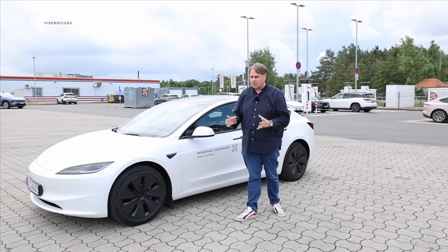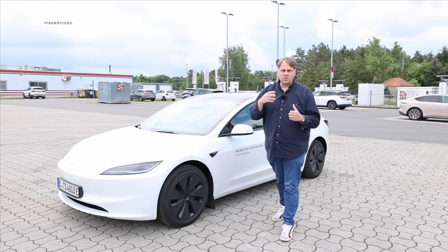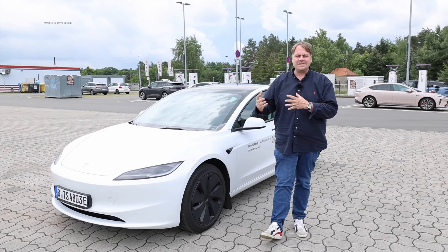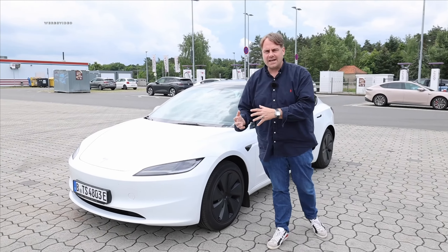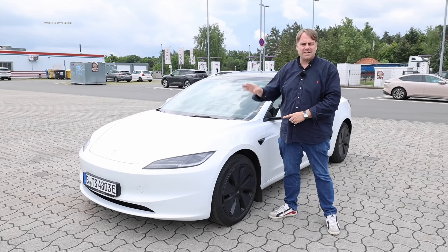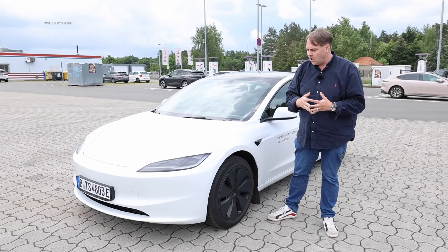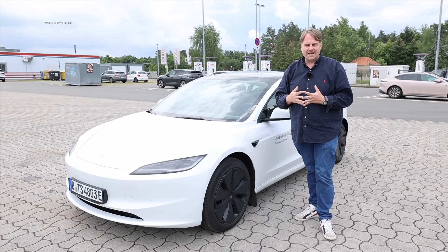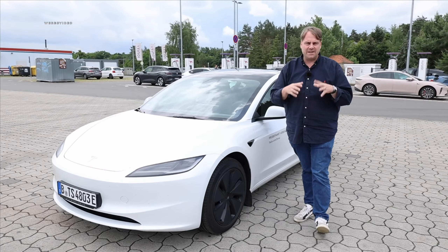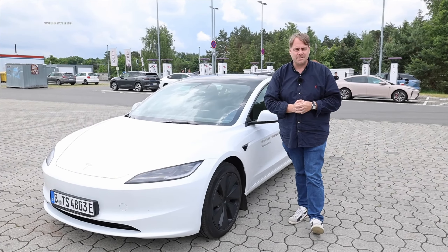We want to discover that together with you today. We have two videos planned. Today, the first thing is where we show you the car from the outside, from the inside, and go on the big test drive to see if Tesla has fixed the weaknesses of its predecessor with the Highland. In a second video, we want to take you on the highway here on the A9 and do a consumption run with a charging check at Ionity to see if it can really charge quickly.